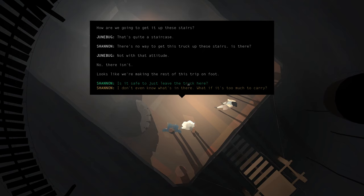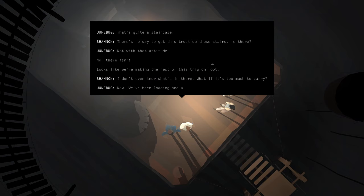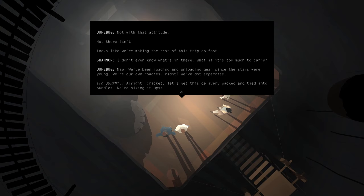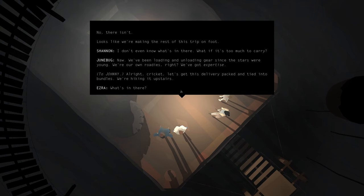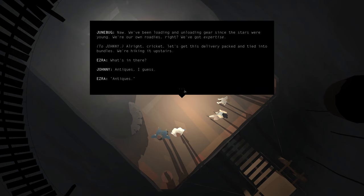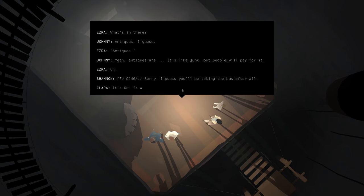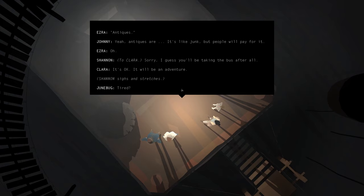I don't even know what's in there. What if it's too much to carry? Nah, we've been loading and unloading gear since the stars were young. We were our own roadies, right? We've got expertise. Let's get this delivery packed and tied into bundles — we're hiking it upstairs. What's in there? Antiques, I guess. Antiques are like junk, but people will pay for it. Sorry, I guess you'll be taking the bus after all. It's okay — it will be an adventure. Tired? Don't worry, lady — we're almost there.